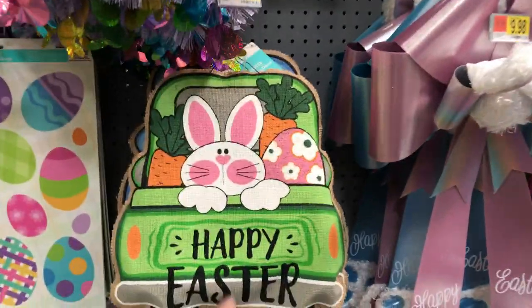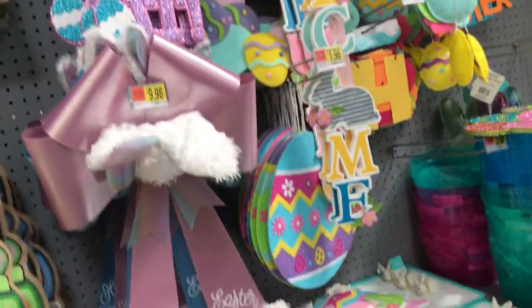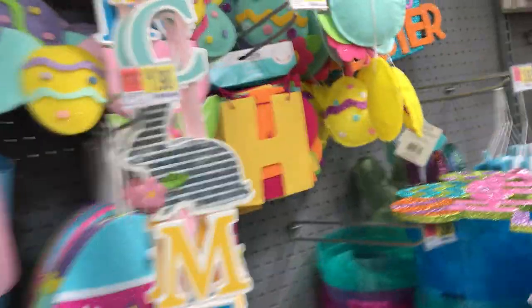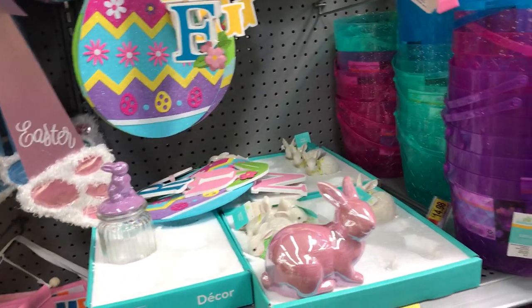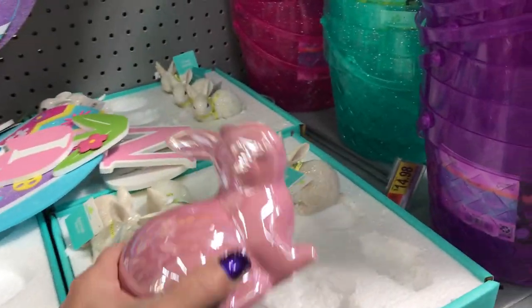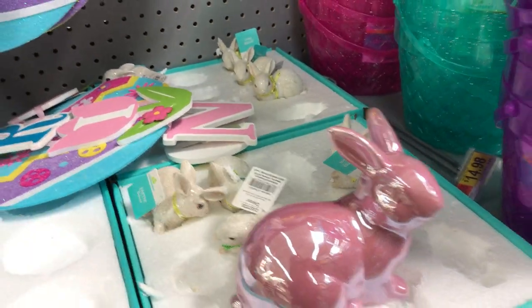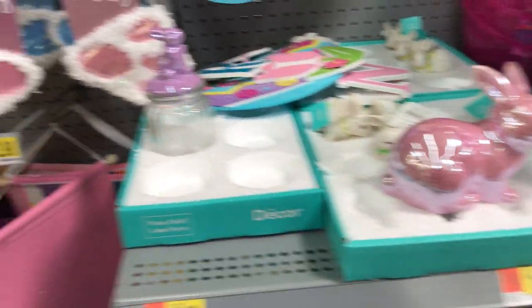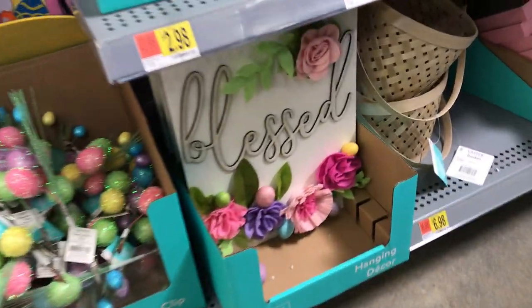I think I might have shown you this item in the last video. This welcome sign is really nice, but I still think that's a little bit expensive at $6.98. And here's the bunnies — isn't that a beautiful opalescent bunny? Here's the little one; the little one is $1.98. And then the jar here with this bunny is $2.96. Down below, you have the picks, and here's a bless sign.